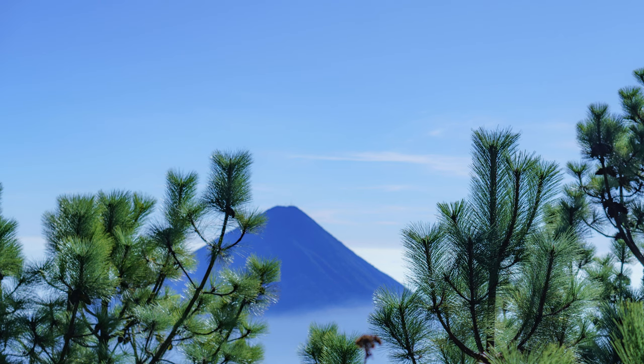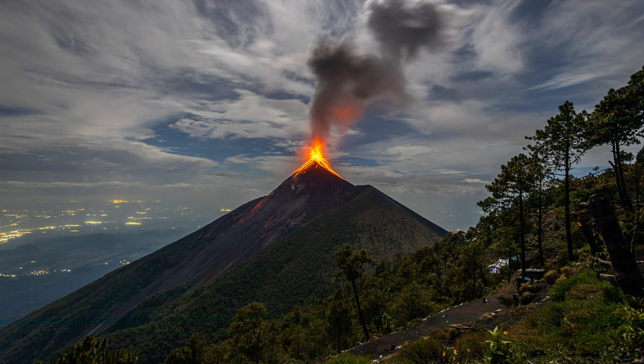El Volcan de Fuego is actually in a city called Antigua Guatemala. This is only one hour from Guatemala City and it's actually home to two of the most super popular volcanoes: Acatenango and El Volcan de Fuego.